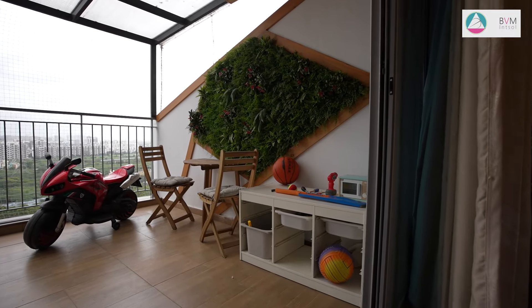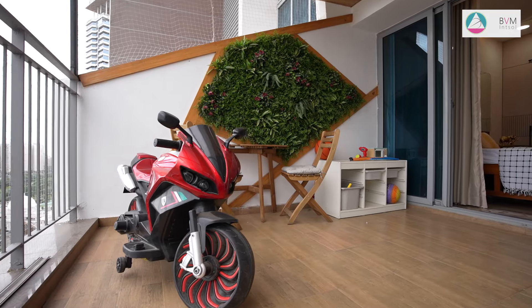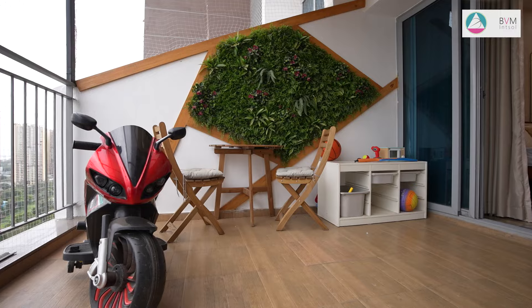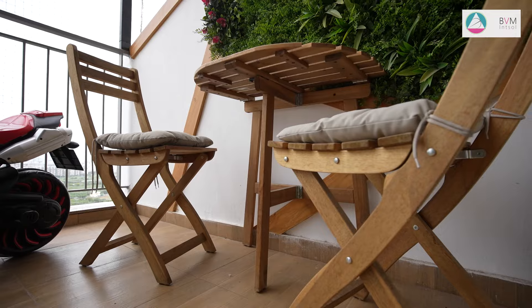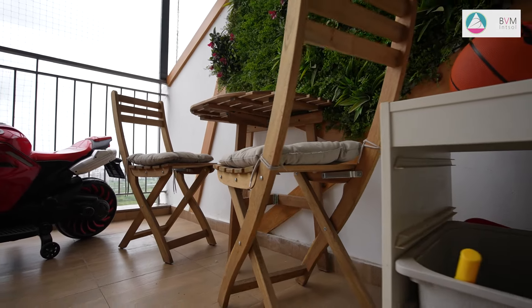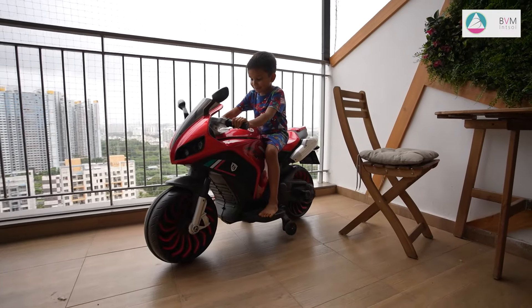The balcony is a serene retreat featuring a vault adorned with fineboard rafters that exude warmth and natural charm. An artificial vertical garden is seamlessly integrated into the design, adding a vibrant fresh touch of greenery without the maintenance. A cozy coffee table and chairs invite you to relax and enjoy the outdoor space, making this balcony an ideal spot for peaceful moments or casual gatherings.